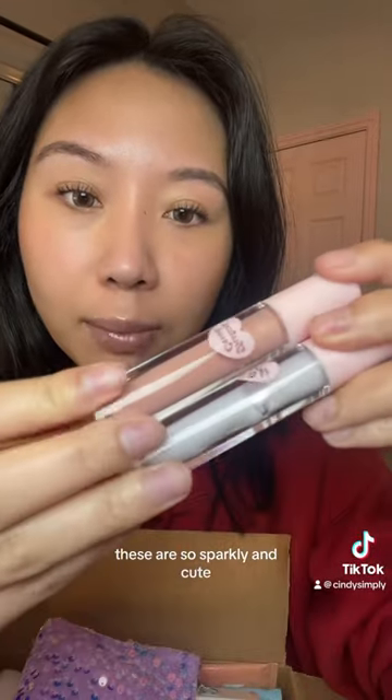These are so sparkly and cute — she loves lip gloss, so I'm sending her these. And this Glow Recipe Watermelon Glow Pink Juice moisturizer.